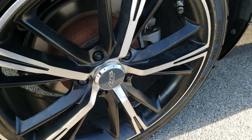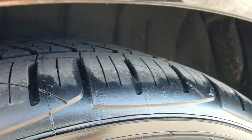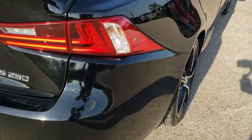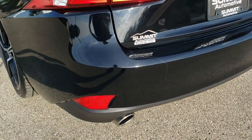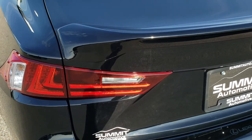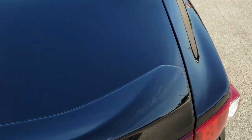The back rim is in pretty nice shape with no scuffs, and the back tires are brand new as well. As we come around to the back of the vehicle, the rear bumper is in nice shape. You get dual rear exhaust with chrome tips, a deck lid spoiler, and LED tail lamps. No dents or dings on there.